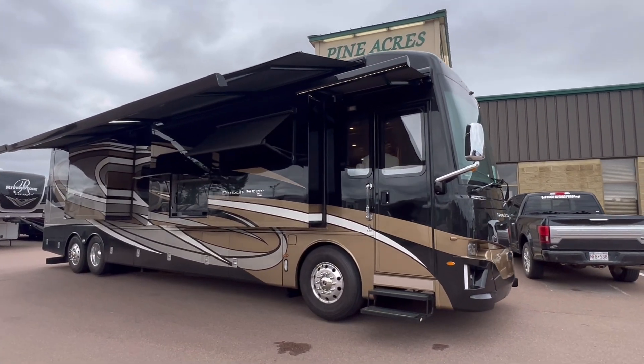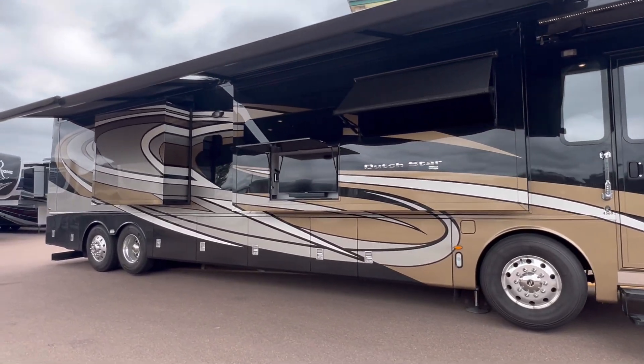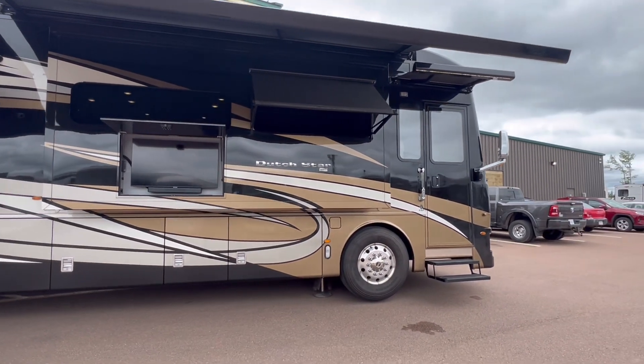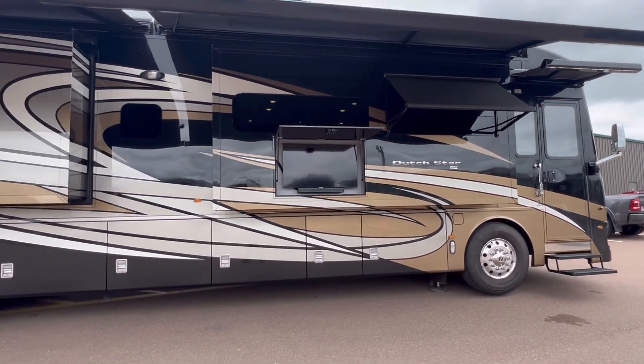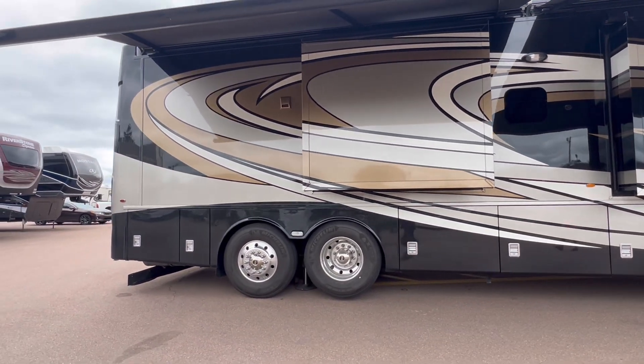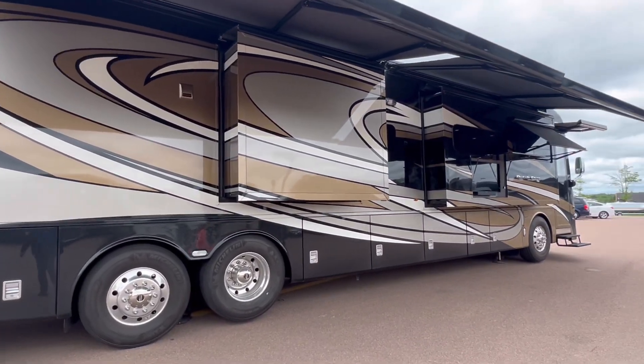Hey everyone, Pine Acres RV here coming to you with a brand spanking new arrival. It's a 2022 Newmar Dutch Star, the most popular model they make, 4369. This is a diesel pusher sitting on the Freightliner chassis with the 450 Cummins turbo diesel.